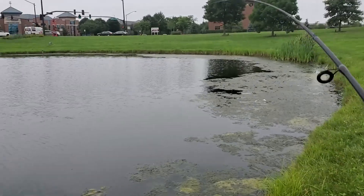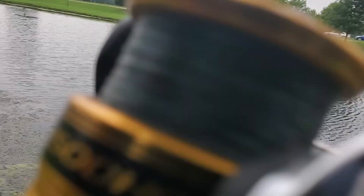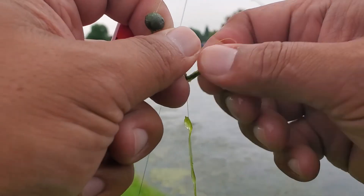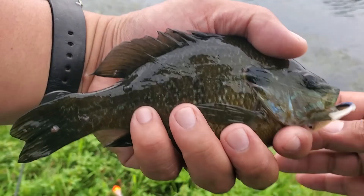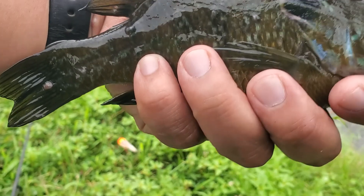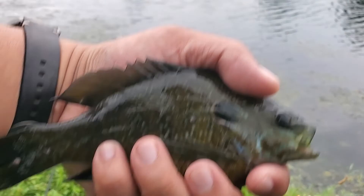Yes, there we go! First catch using the Berkley Realistic Minnow — not a bad size. There it is folks, a chunky little sunfish — it's not that little, it's actually about six-and-a-half to seven inches maybe. Caught on the Berkley Realistic Minnow — my first catch on it. There we go!